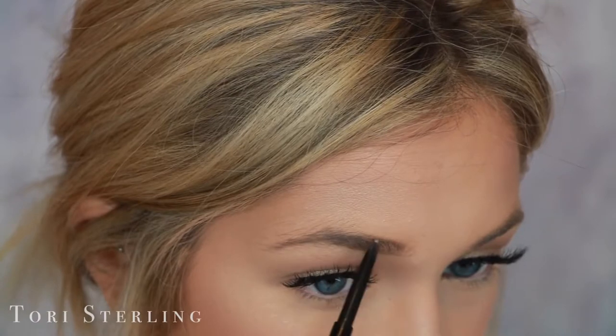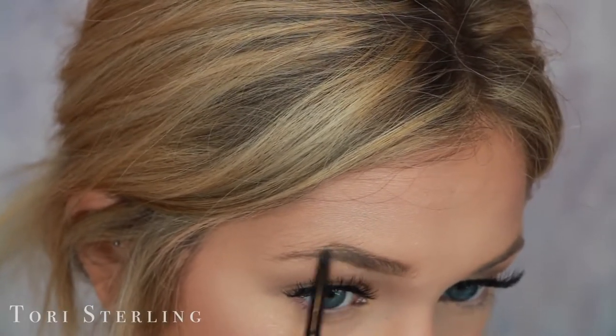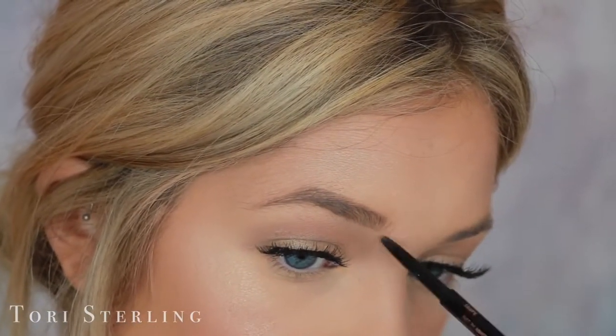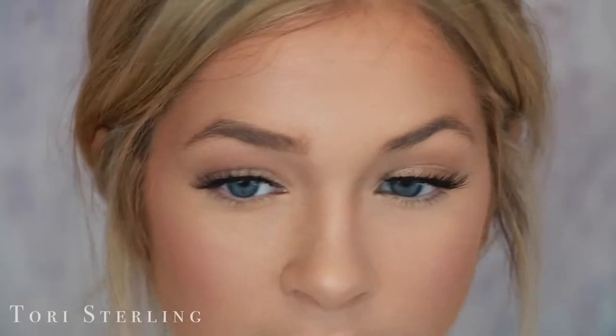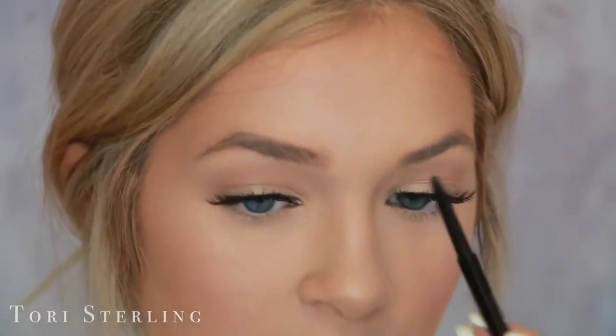Then I go in on the top and I don't really touch up here — I just start back where my arch gets a little weak. I don't really like to use pencil in the middle of my brows because I just think it looks messy. So I like to take the front and just flick where I have these sparse little brows to fill that area in. Sometimes I get a little too heavy up top, and all I have to do is go in and move my finger around and it disperses it.